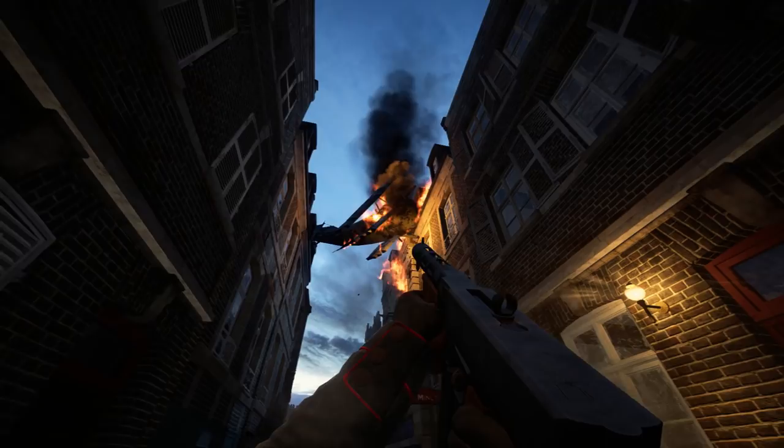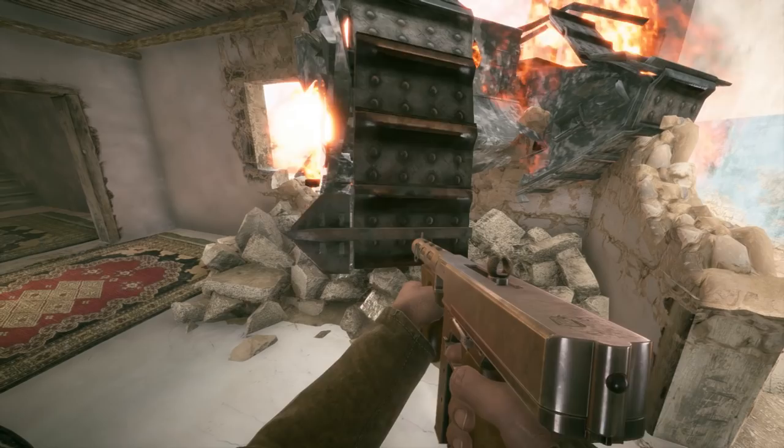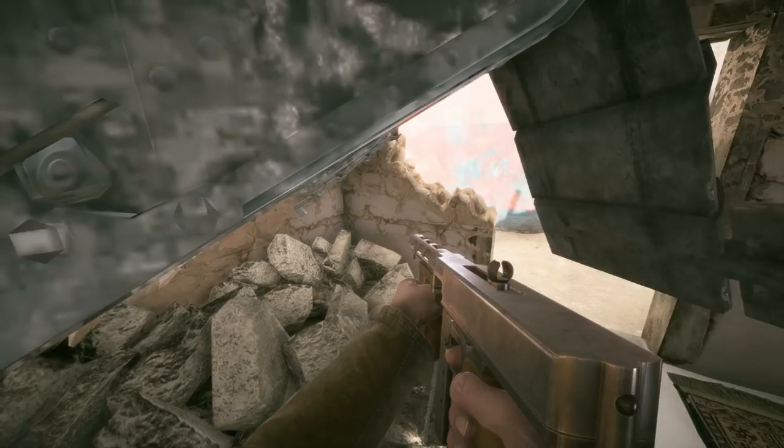Same goes for the tank wreckage on the map Suez. In one of the buildings, you can see a burning tank wreckage. And although this looks pretty cool on its own, the tracks on the tank hang loose and actually react when you push up against it. They have their own physics, which again is pretty damn cool.